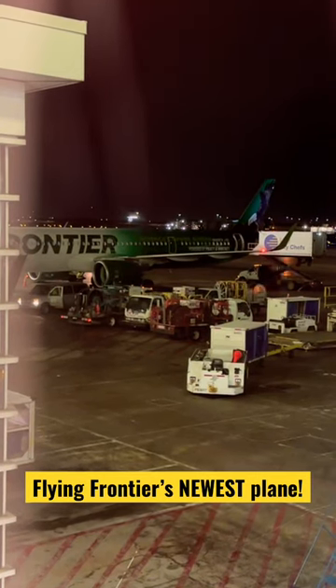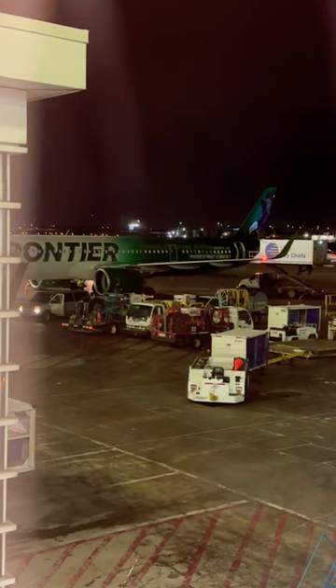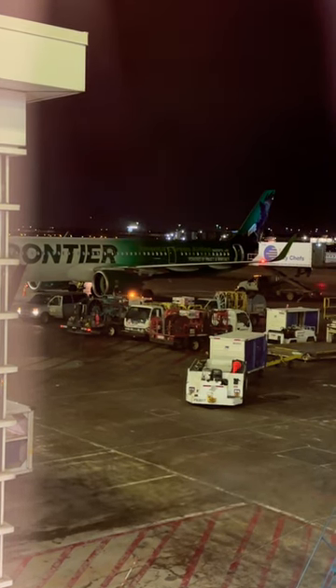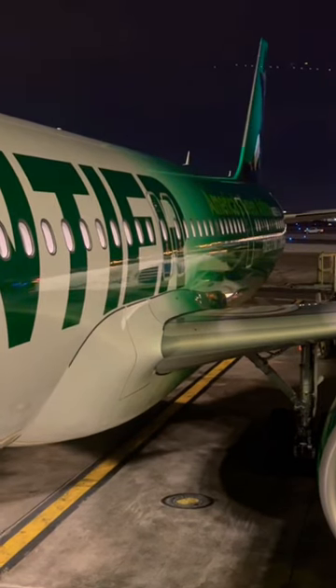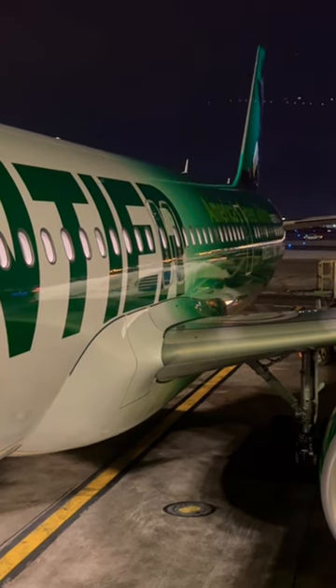I recently got the chance to fly on Frontier's newest aircraft, the Airbus A321neo, from Chicago to Atlanta. Given that there are no videos on YouTube about flying this aircraft, I decided to make a quick shorts video detailing my experience.